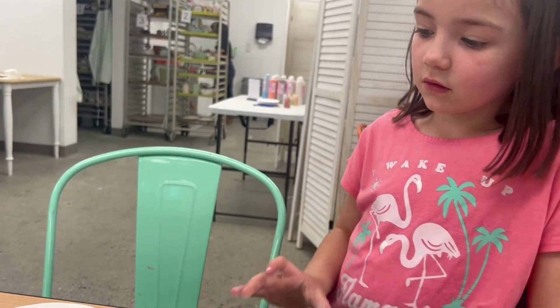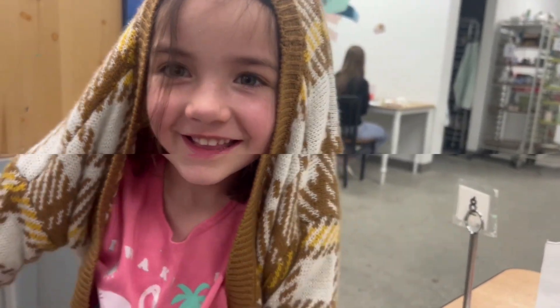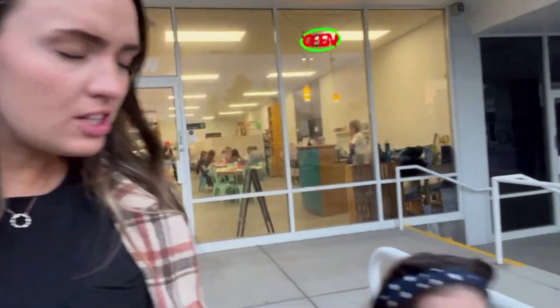It's almost dry. Cute — they're going to be all shiny and pretty when we pick them up in a week or two. We finished at Color Me Mine. I think now we're going to go home and go to bed.